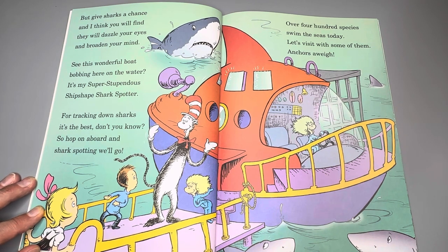Over 400 species swim in the seas today. Let's visit with them. Some of them — anchors away!